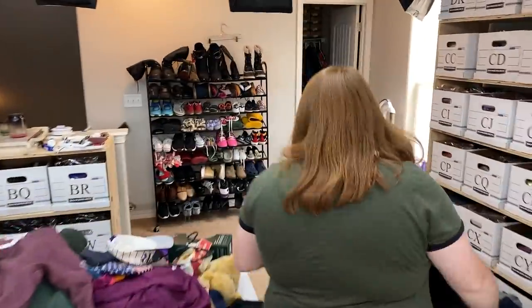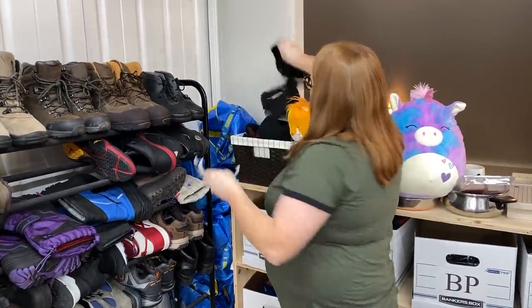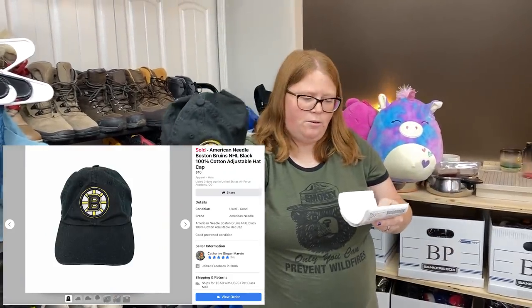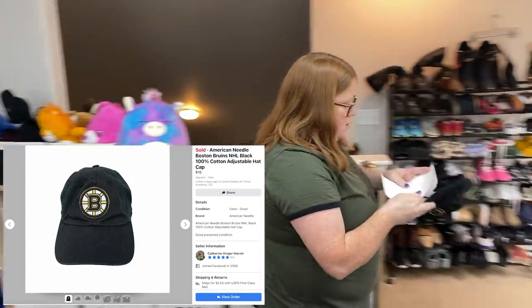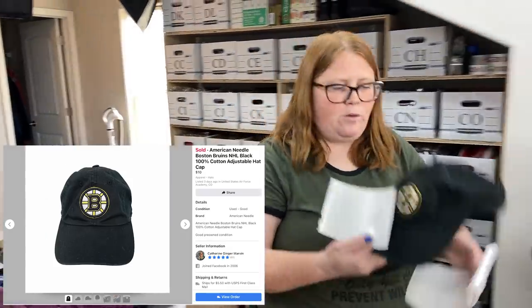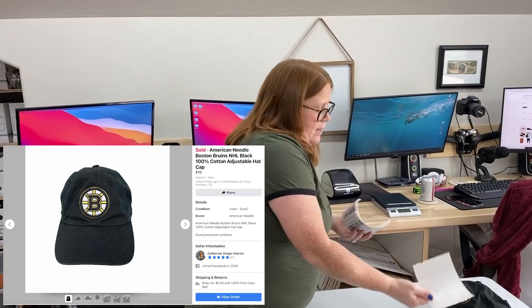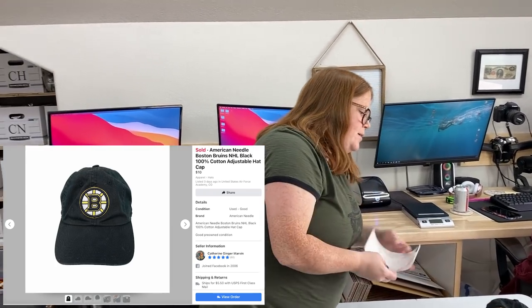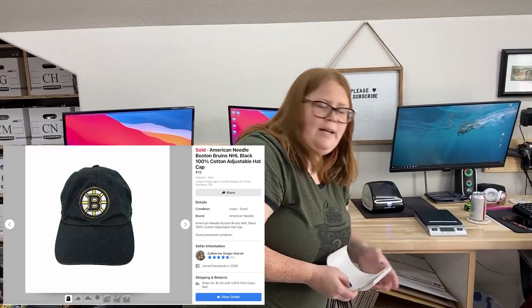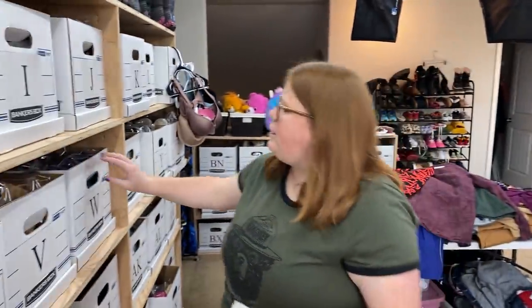I sold another one of those hats — not huge money but they sell consistently. This one was the Boston Bruins. It sold for $10, and because of the Father's Day free shipping promotion on Facebook the buyer didn't pay shipping but I got the label. I have $1.39 into that from the bin stimulus check challenge, so about an $8 profit. It ships first class so it's super easy.